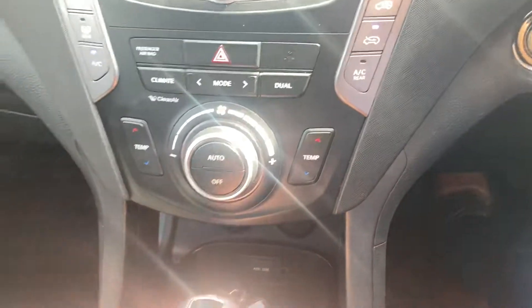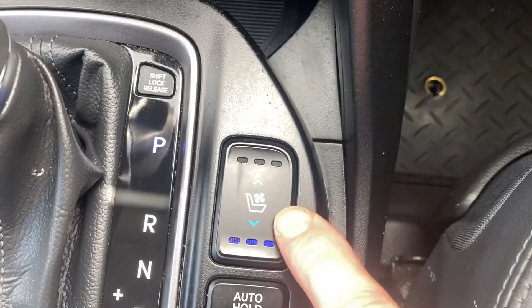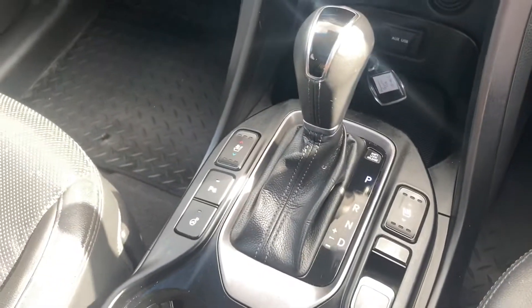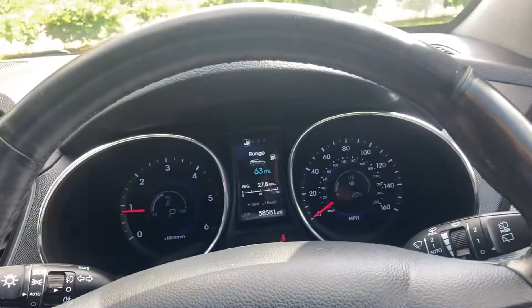Dual zone climate control, heated seats and cooled seats with three different settings on each. Automatic transmission. That's everything.